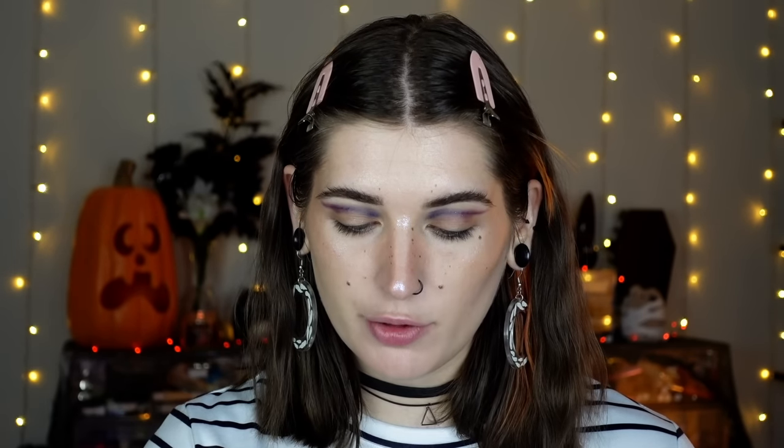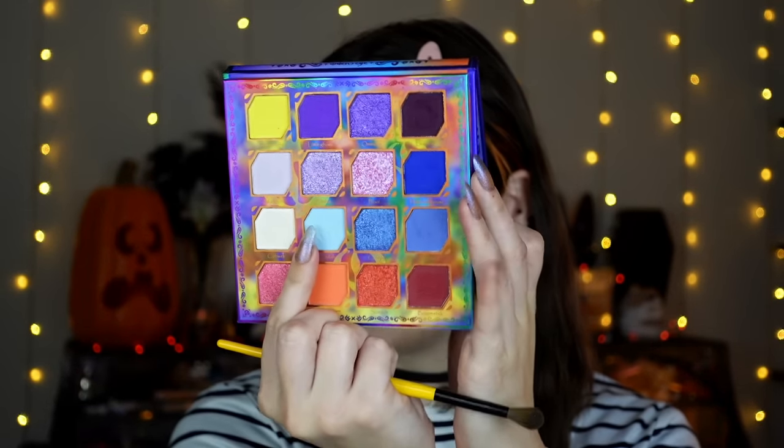Now starting the blending process for the blue part using 'Haunted.' Using the Singe Beauty E05 - a little bigger than the previous one, slightly more dense but still small for precision. I'm not dragging it out super far because I'll use the baby blue to help blend more. Just getting it softened - not worried about the lid at all, blending upward since I'll be cutting the lid out anyways. Then going in with 'Ghoulish,' the little baby blue shade - I like the spider embossing.